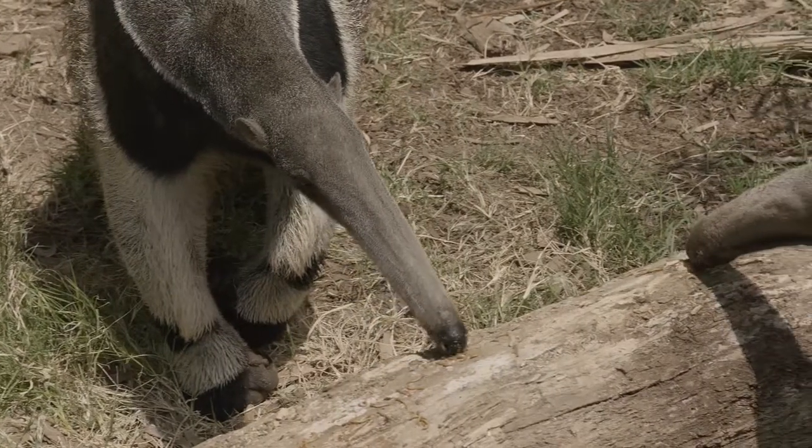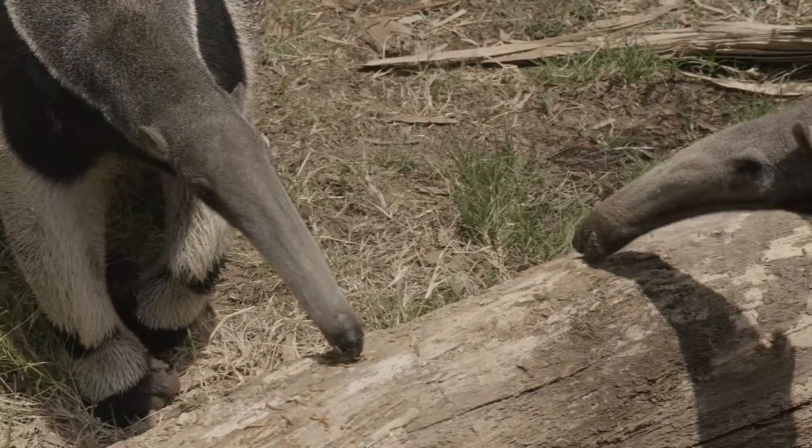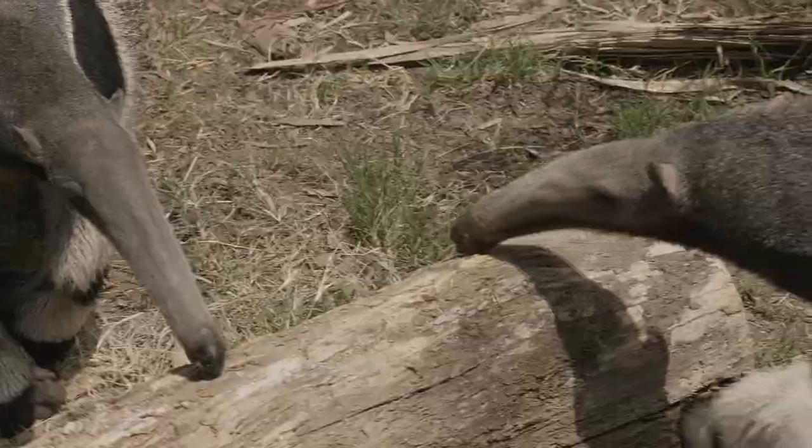The specialized adaptations of animals of this world are truly fascinating. I hope you enjoyed learning about giant anteaters right here on San Diego Zoo Kids.